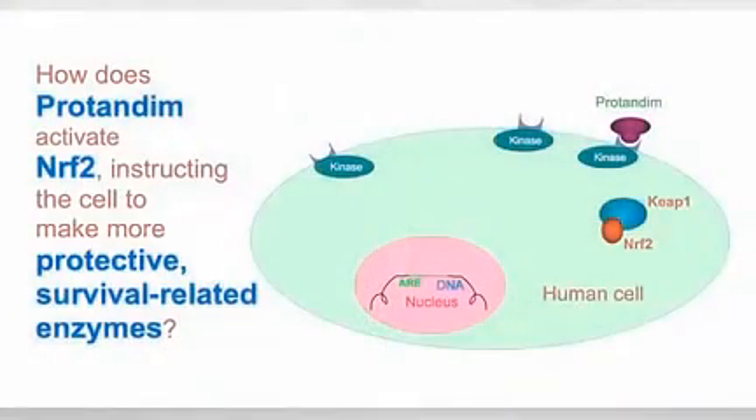What happens inside that cell is a change occurring, just like when your chime goes off or your doorbell rings. Pushing the button outside has caused a change inside. In this case an enzyme has been activated. An enzyme is a machine that does something chemically within the cell. In this case it's a kinase — and here it's signified by turning yellow — it's been turned on by Protandim.